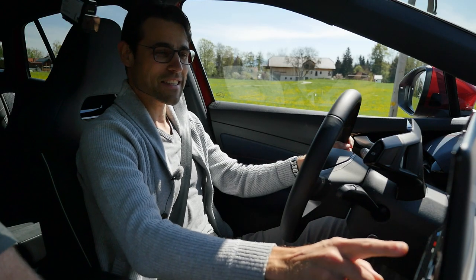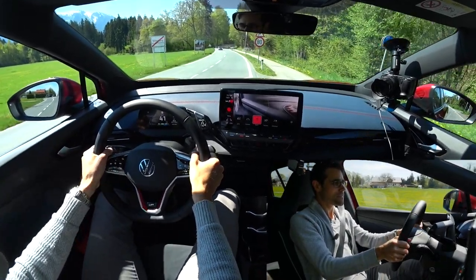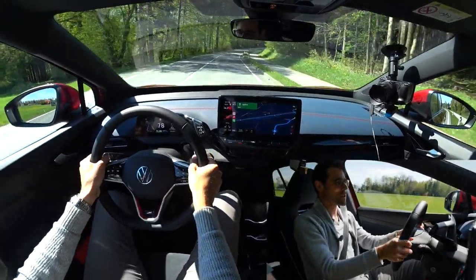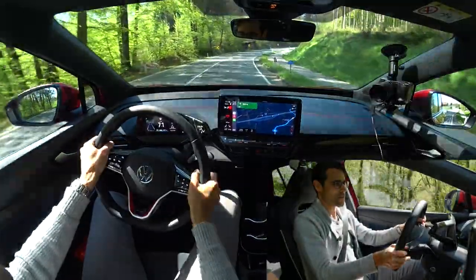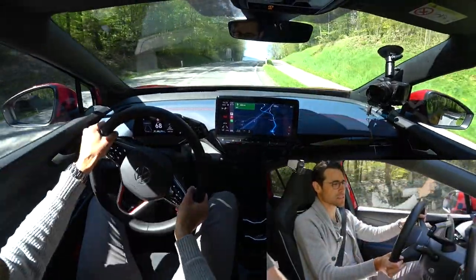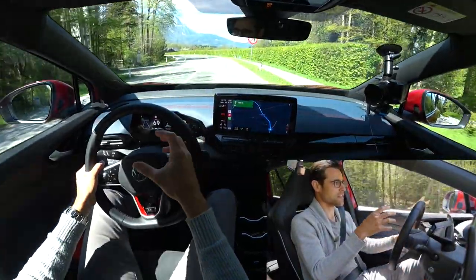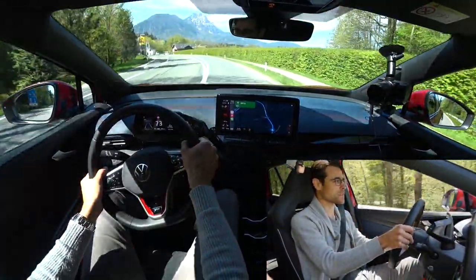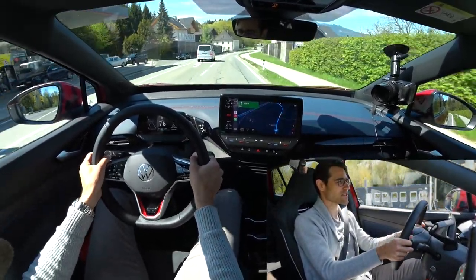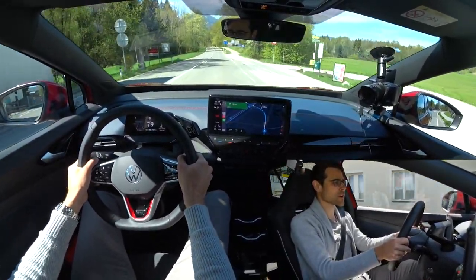VW ID.5 GTX — put into sport mode for acceleration. Going to 80 km/h really quickly with all-wheel drive power. The official figure of 0–100 km/h or 62 mph is 6.3 seconds — filmed slightly uphill here. It's not exaggerated — you can still manage the G-forces, but still reasonably quick. The entry versions with rear-wheel drive do 10.4 or 8.4 seconds.